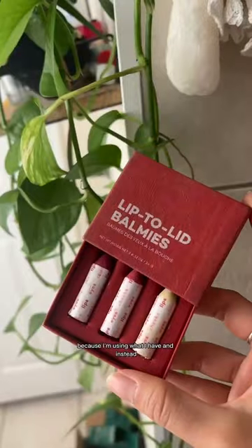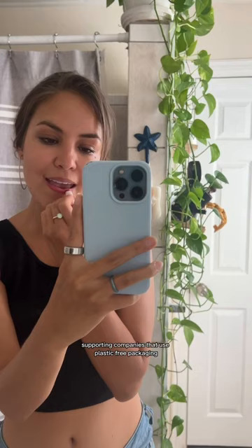I'm not buying any more makeup because I'm using what I have, and instead supporting companies that use plastic-free packaging.